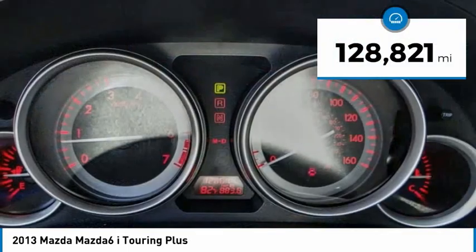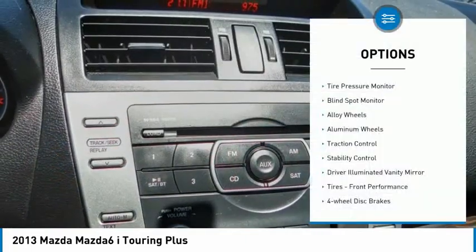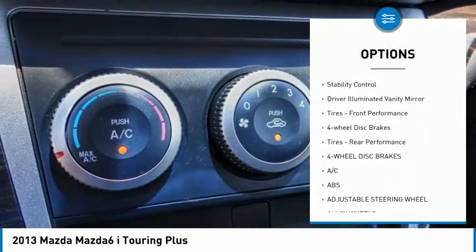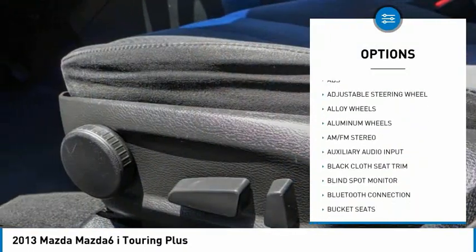This vehicle has less than 130,000 miles. Here are some of this vehicle's great options: tire pressure monitor, blind spot monitor, alloy wheels, aluminum wheels, traction control, stability control, and driver illuminated vanity mirror.